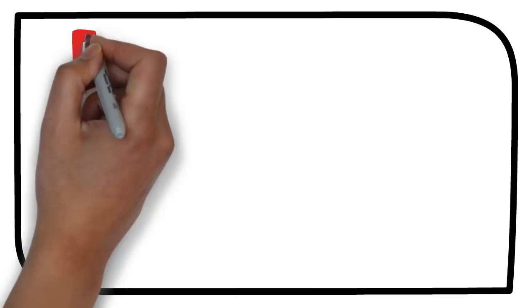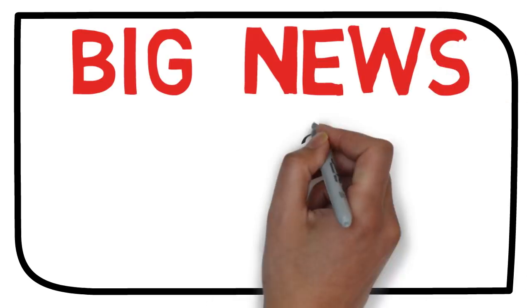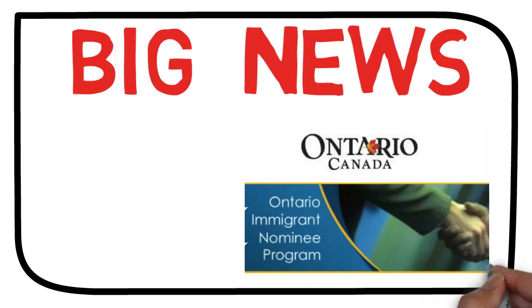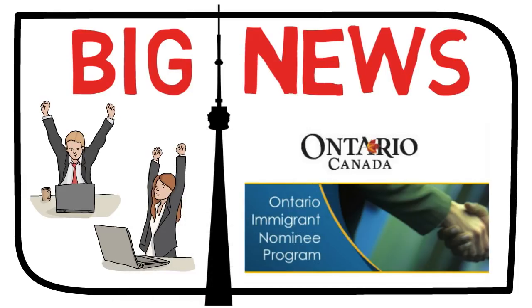Hello Dreamers! Today I'm really excited about the big update that came from the Ontario PNP program. As you must have read in the title of this video, it is the announcement of OINP Tech Draws that I would be talking about. It is great news and an opportunity for people working in the IT industry, so if you're one of them, this video will definitely bring a smile on your face.